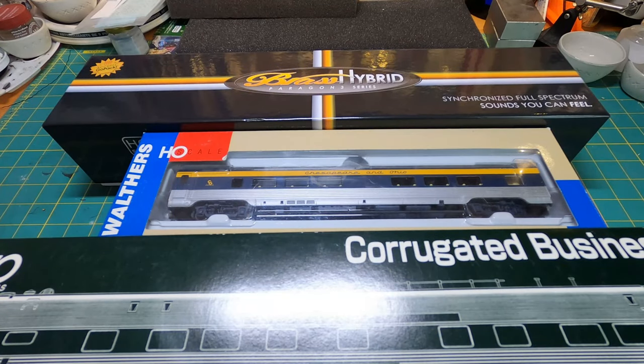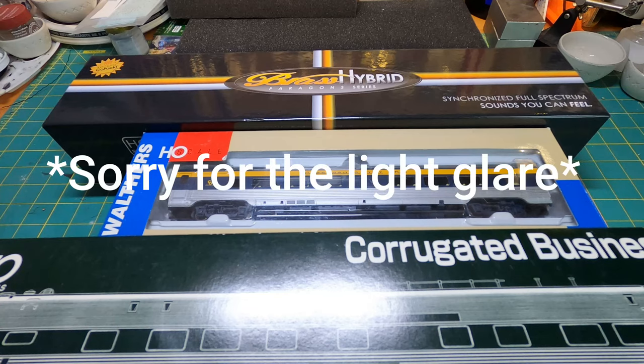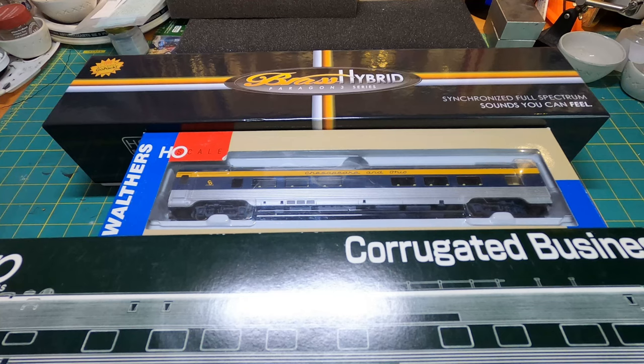Hey everyone, welcome back. This is just going to be a quick video to show some stuff that I got recently over the holidays — not necessarily gifts, but some pre-orders that came in as well as a couple of eBay finds.